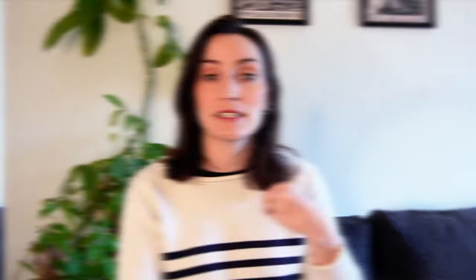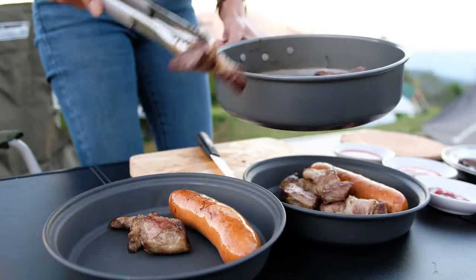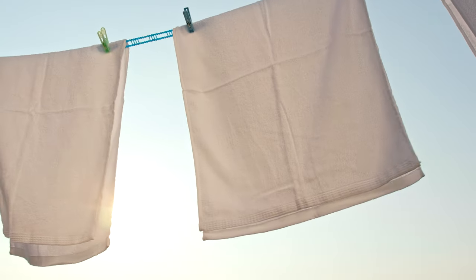Keep in mind you should avoid charging for things that are considered standard for a rental, such as basic kitchenware, linens, and towels.